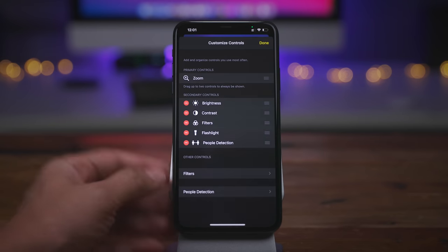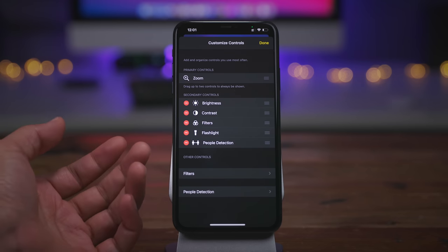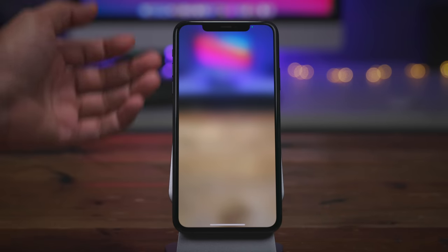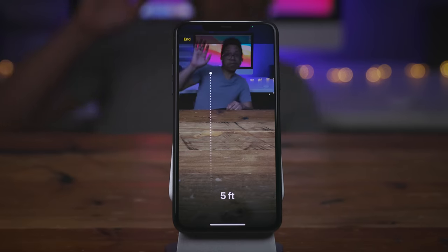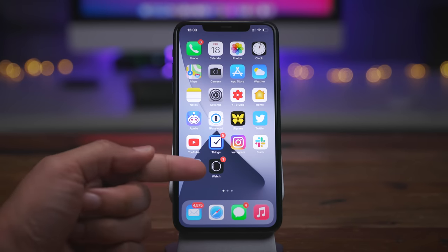Let me show you the Magnifier app. In the settings, there's a new people detection option that helps with social distancing — it shows how far away you are from a person. After enabling it, you can see it measures distance on the fly thanks to the TrueDepth camera. I'm about five feet away — probably need to back up another foot according to guidelines.